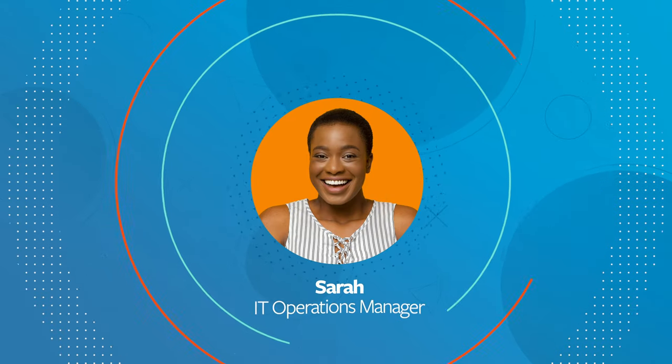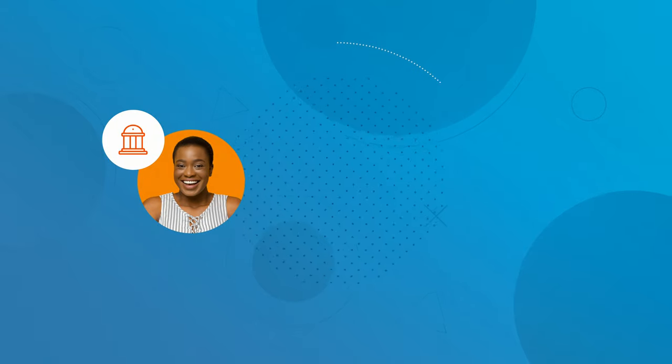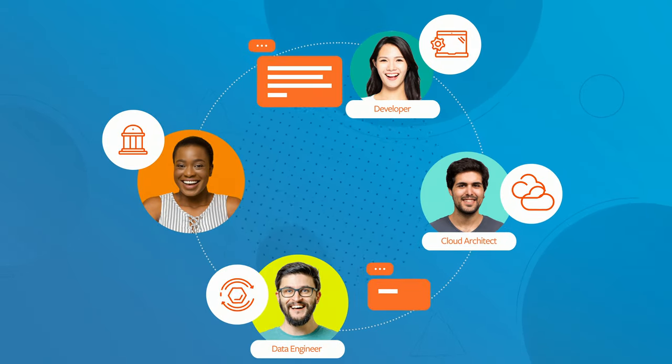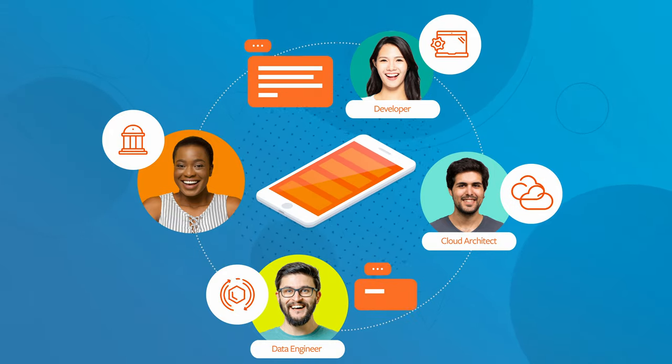This is Sarah. She's the IT Operations Manager for a large bank. Her boss asked her to meet with a team of developers, cloud architects, and data engineers who are building a new business application that lets customers open accounts right from their mobile devices.